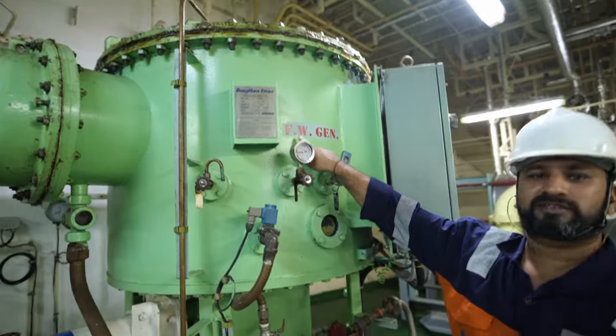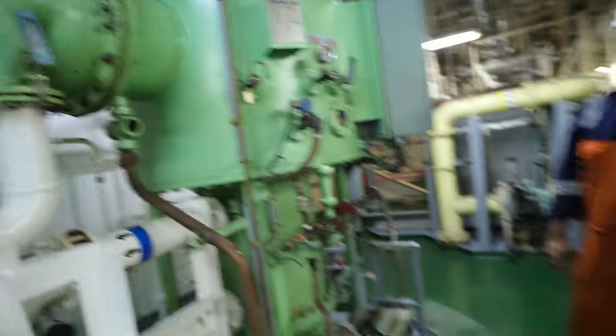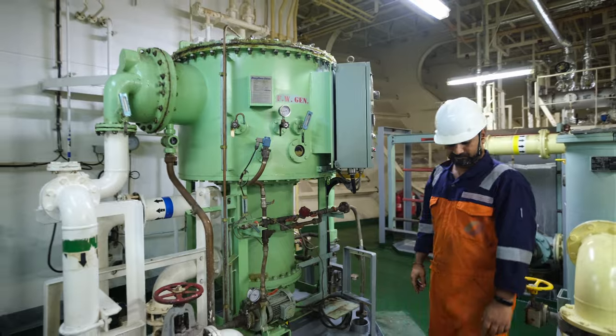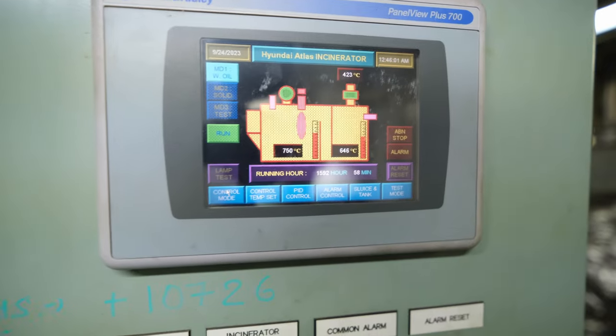Before you get bored with engine parts, let me show you the fresh water generator. Remember earlier I mentioned that we can convert sea water into fresh drinking water? This is the machine that does it. It makes approximately 16 tons — that's 16,000 liters — of fresh water per day on this ship.